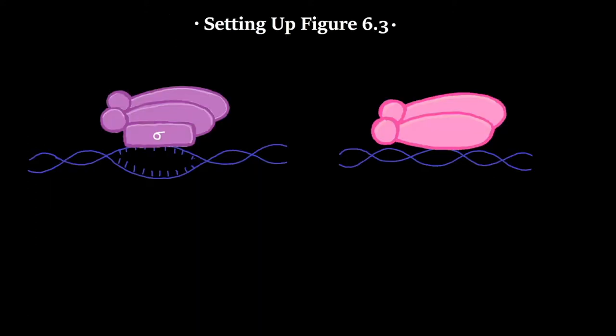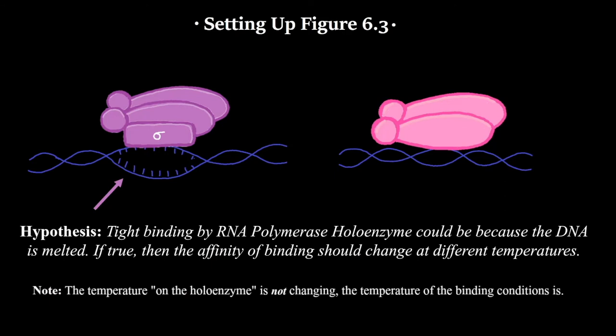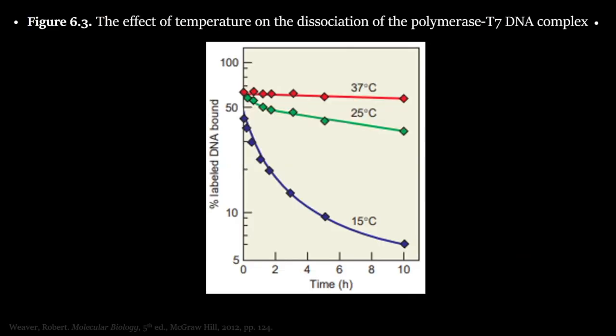From those results, the researchers formed a hypothesis: they wondered if the sigma factor aided DNA binding in the RNA polymerase holoenzyme by melting DNA — that is, separating the two strands to allow better binding. They figured they could test this by changing the temperature and observing whether that increased or decreased affinity, with the logic that at higher temperatures it is much easier to melt DNA, and therefore the holoenzyme's DNA affinity should be higher. That is the setup for figure 6.3.